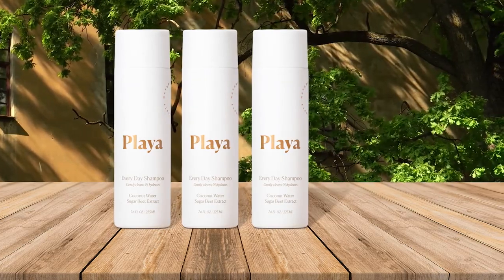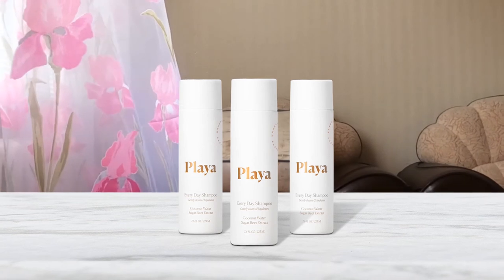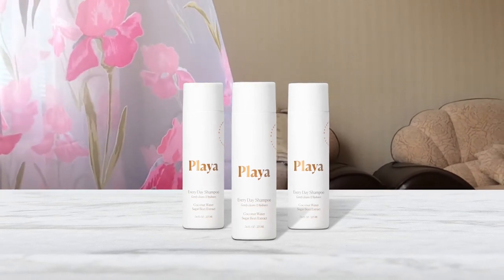This daily hair detoxifier is great for all synthetically treated hair, particularly permed hair. It is overly gentle on your hair and keeps the scalp from drying out because it contains natural ingredients including coconut oil. Thanks for watching. Please subscribe to our channel for more updates.